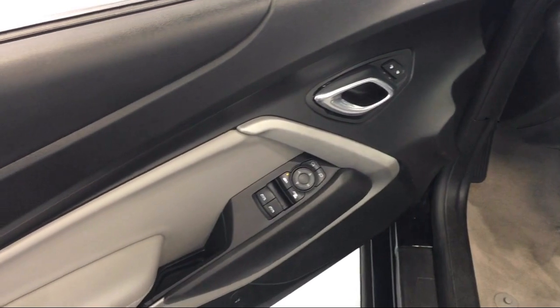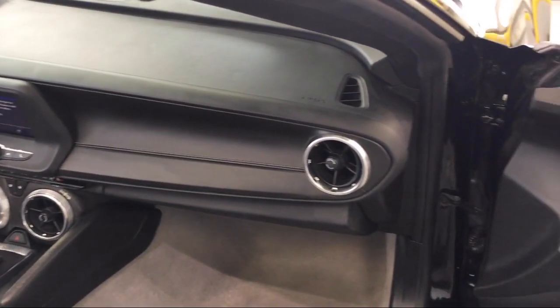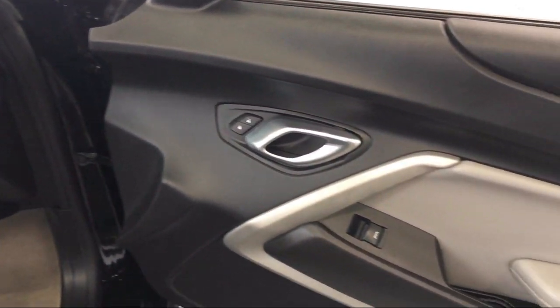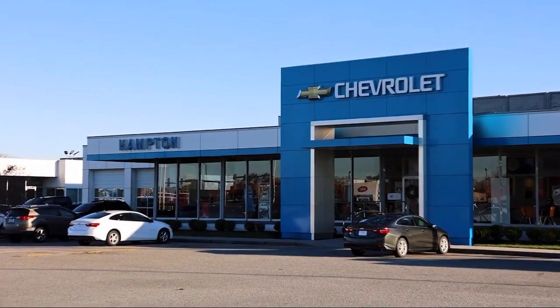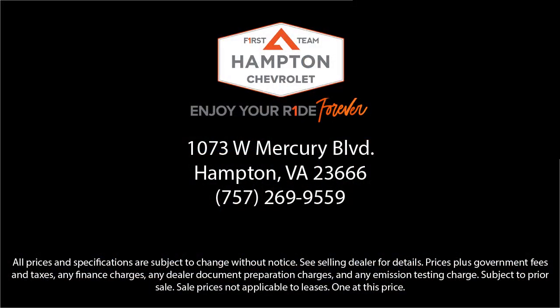For over 75 years, we put you first, and at First Team Hampton Chevrolet, we're sure to have just the right vehicle to suit your needs and are committed to helping you enjoy your ride as part of the First Team family. So give us a call, or better yet, stop by Hampton Chevrolet today.